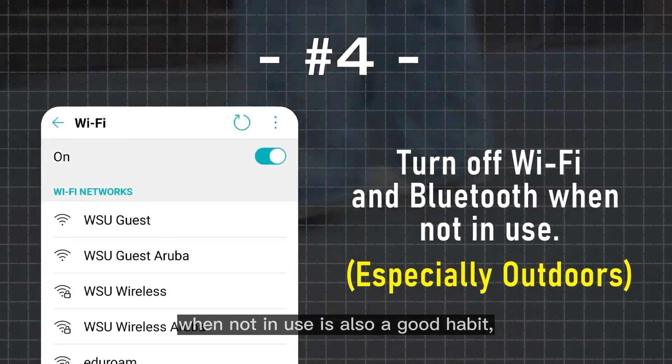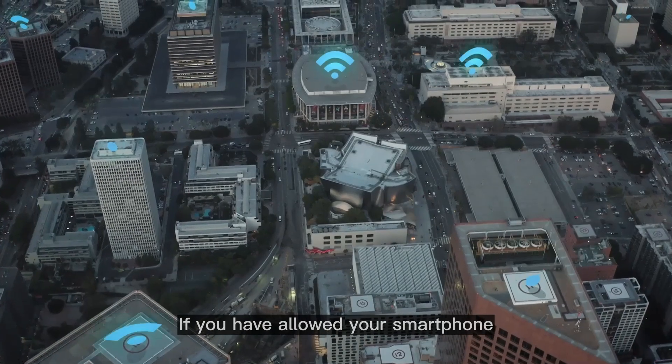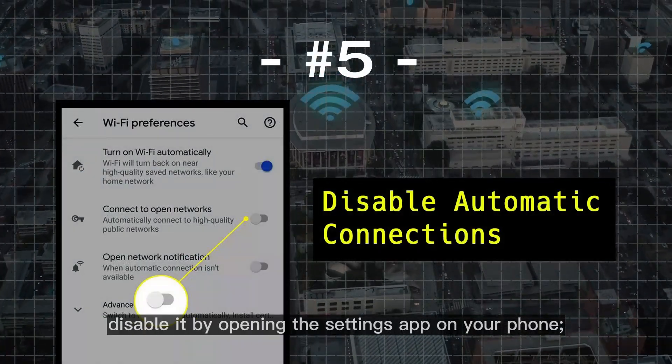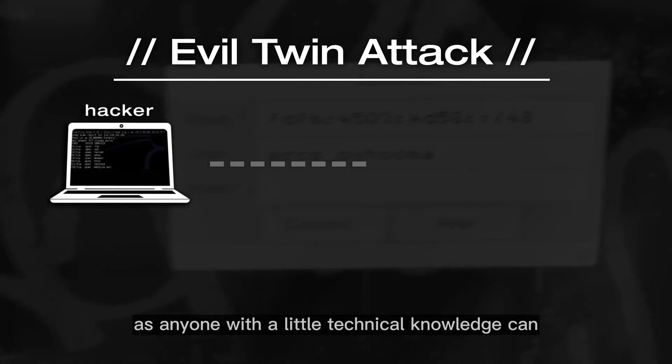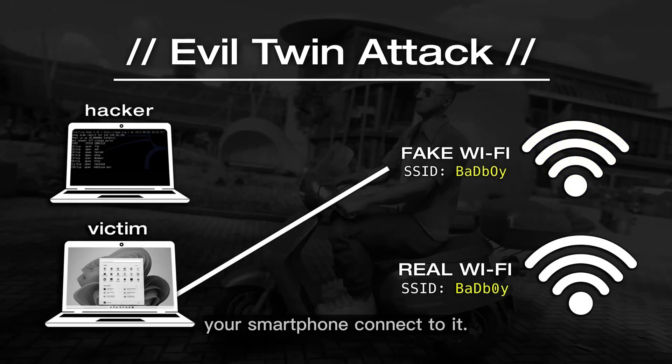Turning off Wi-Fi and Bluetooth when not in use is also a good habit, as they can leave your device vulnerable to several attacks and facilitate hackers with a way to get in. If you have allowed your smartphone to automatically connect to open Wi-Fi networks, disable it in your settings app, as anyone with a little technical knowledge can easily set up an open Wi-Fi network and steal your private data by making your smartphone connect to it.